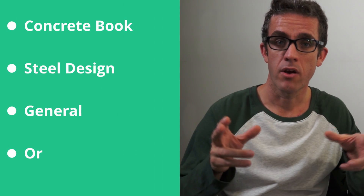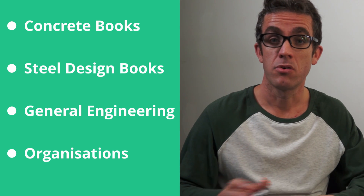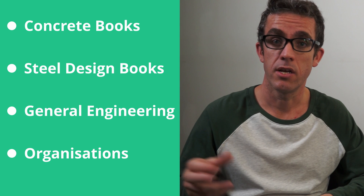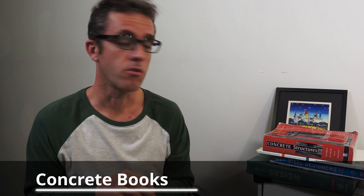My name's Brendan, a structural engineer based in Australia, and I produce videos around structural engineering. If you enjoy that topic, please subscribe. I'm going to break this down into sections — bookmarked below so you can skip ahead — covering concrete, steel, general engineering, books I personally enjoy, and some organisations I subscribe to that produce good literature on a monthly basis. Let's start with concrete.